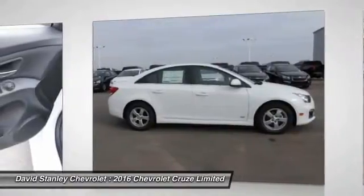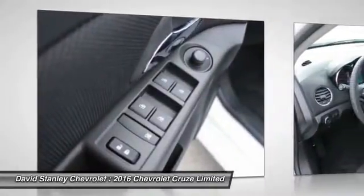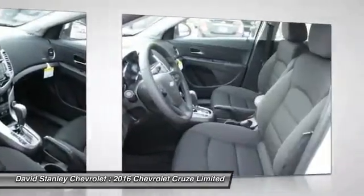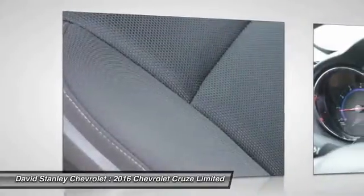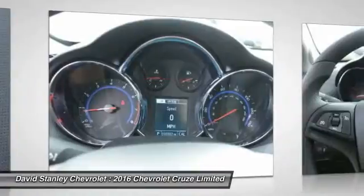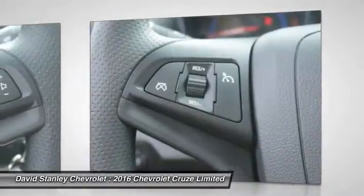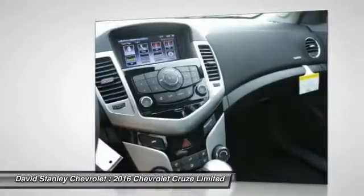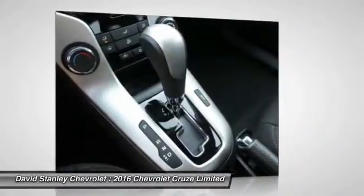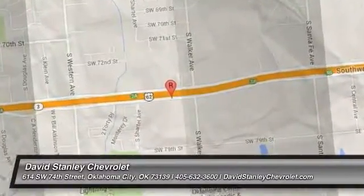This beauty is sure to make you the talk of the neighborhood. So call or drop in for a test drive today. Do you know that you're so comfortable with your display today? It's just a natural feeling — sometimes it's not like a test drive.